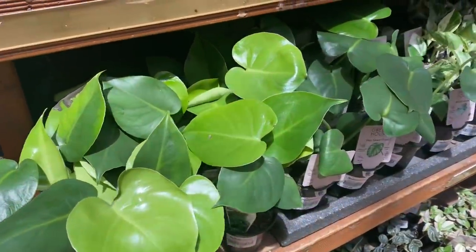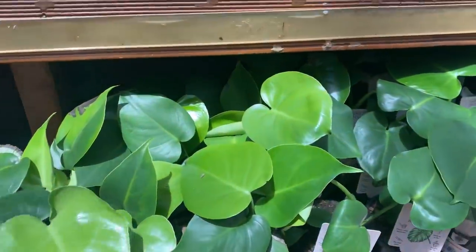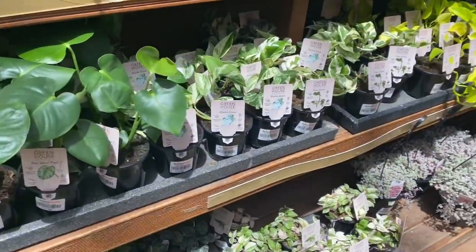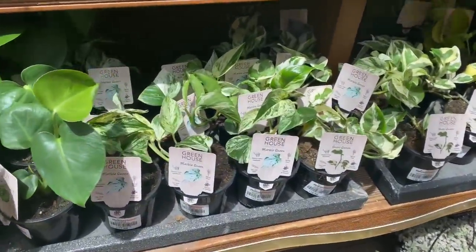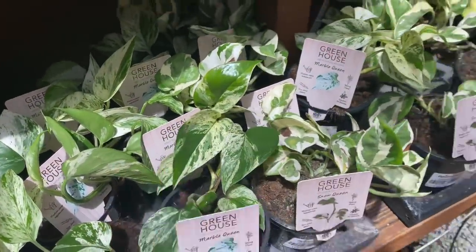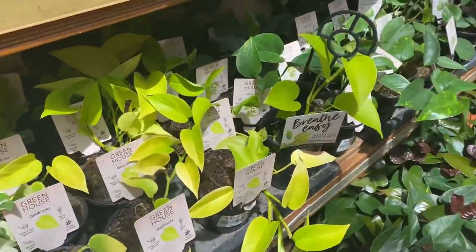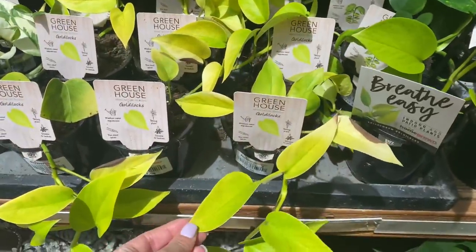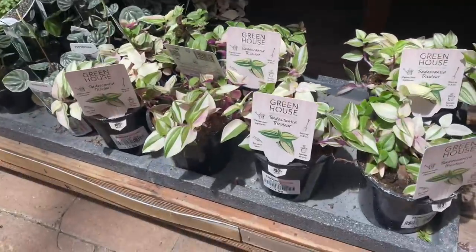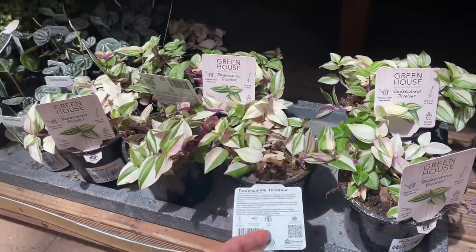Over here we have just normal basic baby monsteras for $22 — again a little bit pricey because these are very small. In the pothos section we have some Marble Queen for $17, which has some beautiful variegation on it. And just some neon pothos here as well for $18 — beautiful leaves. Down in this section we have Tradescantia tricolor with a lot of variegation on it — stunning, and that is $18 as well.